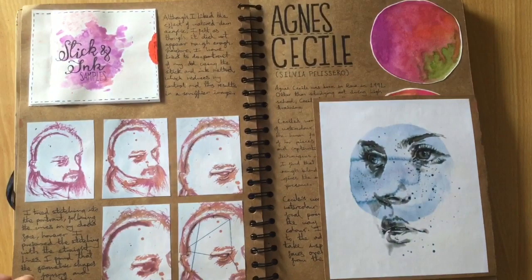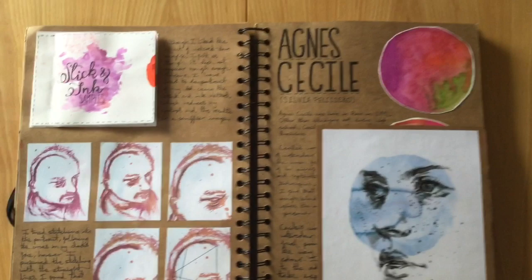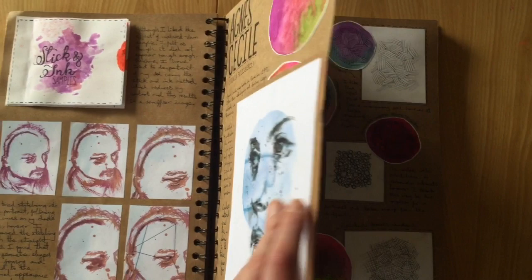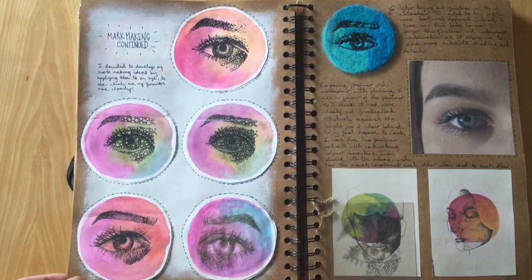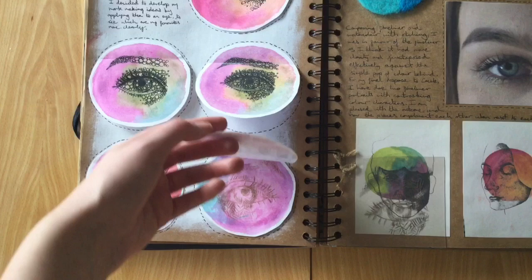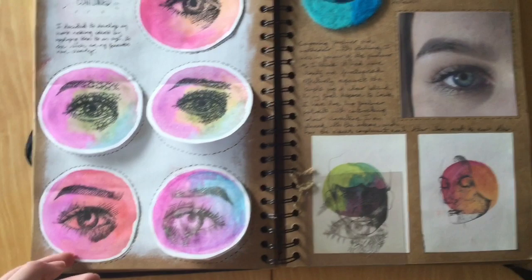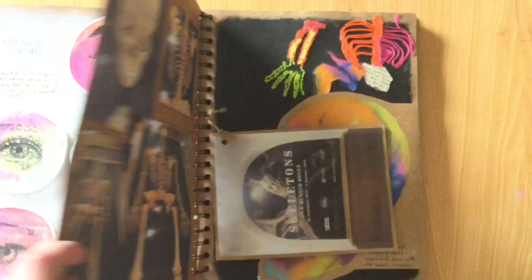I then did some stick and ink portraits based on one of the photos of dad, and did a tiny little book experimenting. This page is just quite a lot of experimentation with fine liner, and then on the next page I did a needle felted eye and embroidered into it. As an outcome for this I did two small portraits with fine liner.